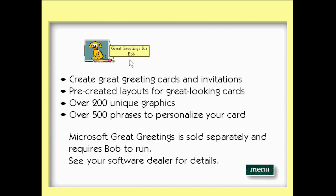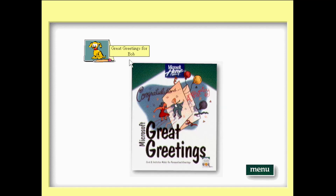Great Greetings makes it fun and easy to create great-looking cards and invitations. With Great Greetings you can make everything from birthday cards to birth announcements. You get pre-created layouts and over 200 unique graphics and over 500 phrases to personalize your card. Microsoft Great Greetings requires Bob to run — it's available at your software dealer.